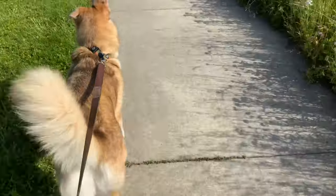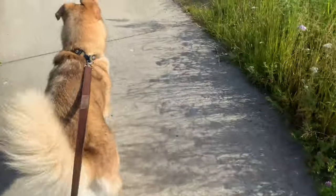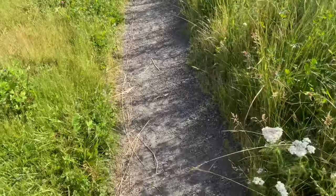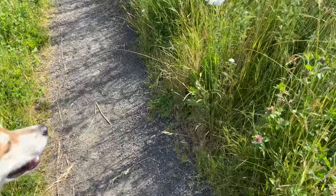Going on nature hikes, always be willing to explore the path that's not paved, like this one. Oh, what's over here? Sorry, let's get back on track.